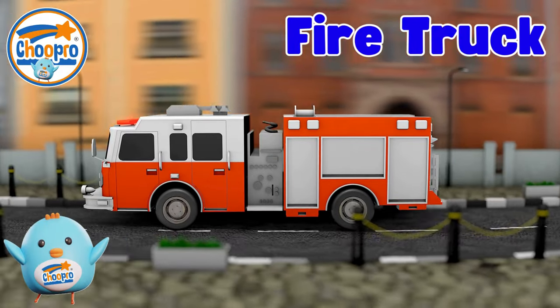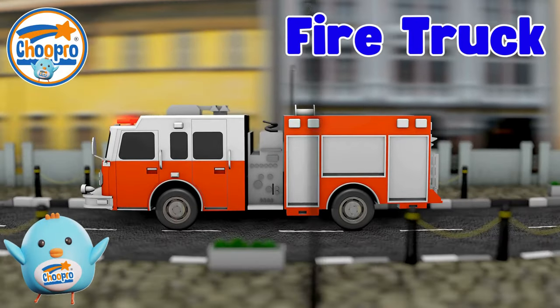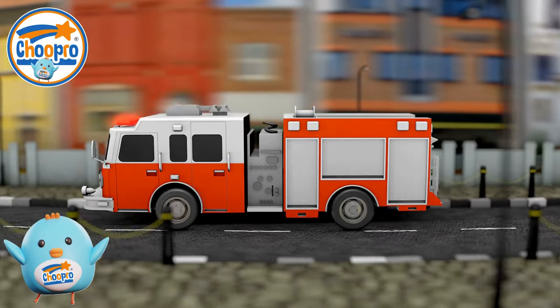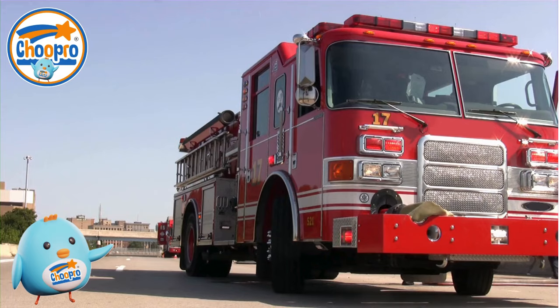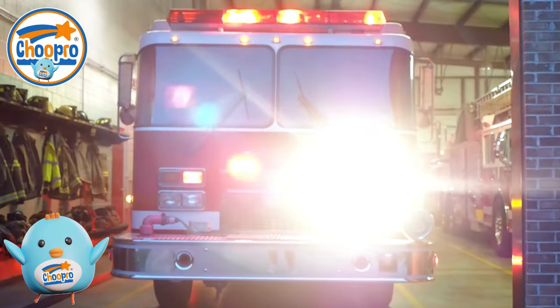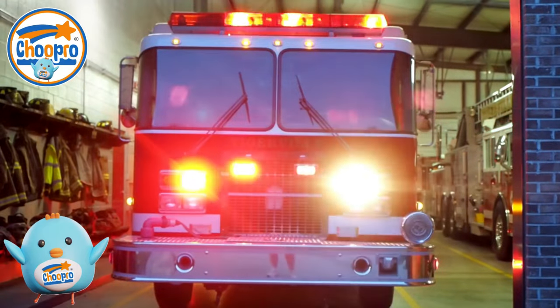Fire trucks, also known as fire engines, are specialized vehicles used by firefighters to respond to fires and other emergencies. These special vehicles are equipped with firefighting equipment, such as pumps, hoses, ladders, and water, to put out fires and rescue people and animals. Always move out of the way for a fire truck.